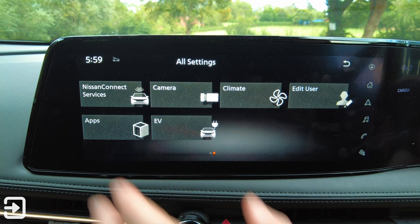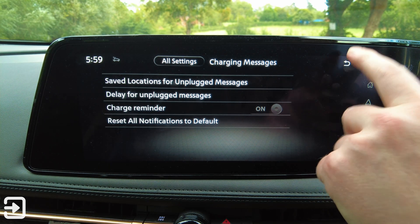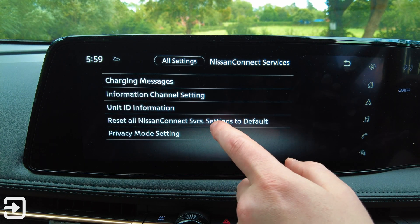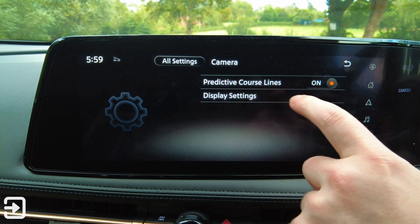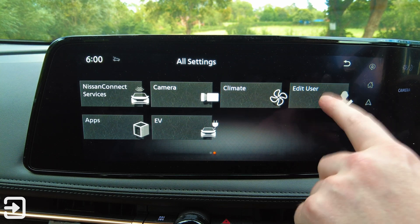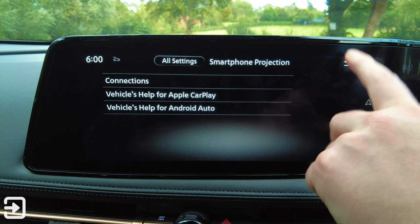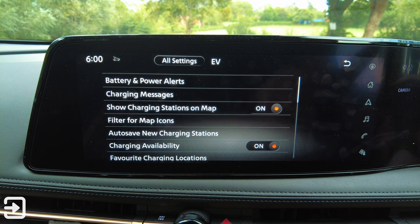One more page: Nissan Connect services settings — charged reminders, information channel settings, unit ID information, reset all settings, and privacy mode. We've got camera settings for the rear-view camera — you can choose how bright everything's going to be. Climate settings, edit users, apps, smartphone projection, and some vehicle help guides. And then we've got EV settings: battery and power alerts, charging messages, and that sort of good stuff.